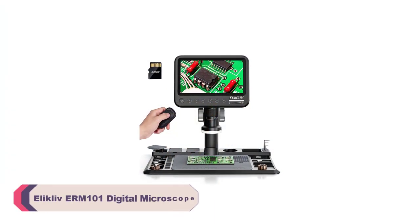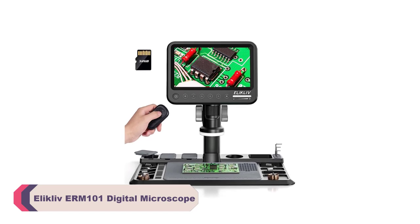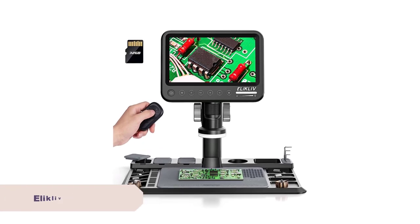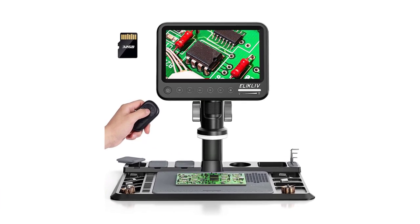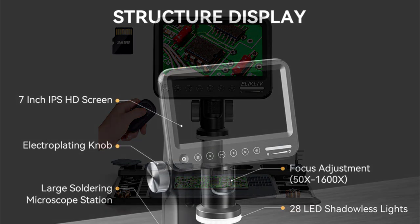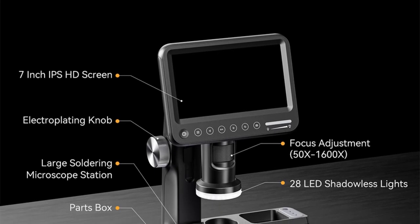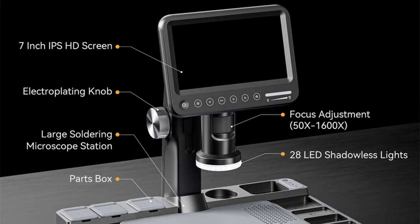Number 2. Eliklav ERM101 Digital Microscope. One of the standout features of the Eliklav ERM101 is its high-definition digital imaging capability. With a magnification ratio ranging from 1500x to an astounding 3000x, this microscope provides a level of detail and clarity that is simply breathtaking.